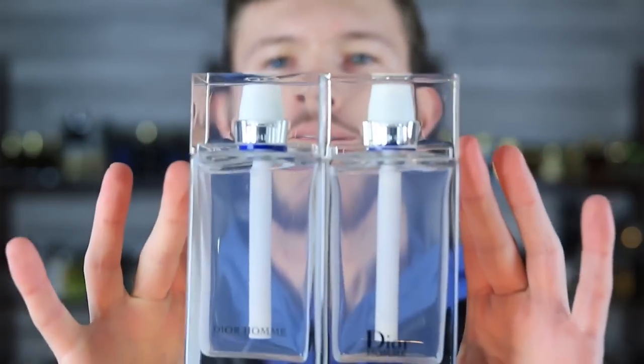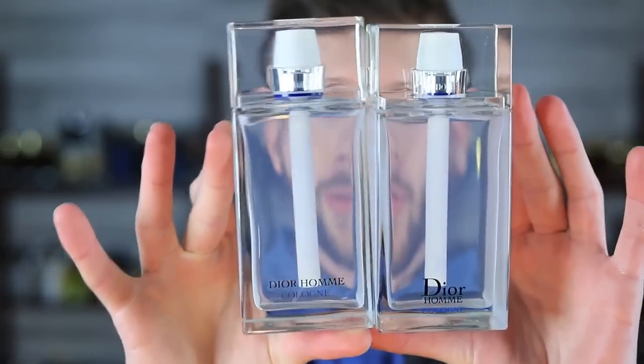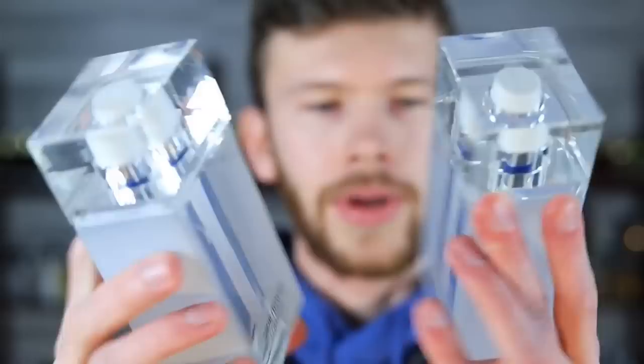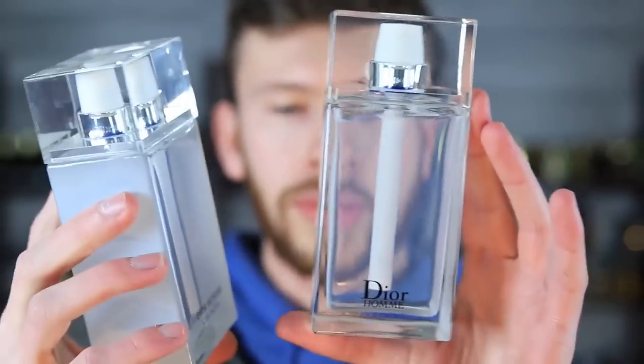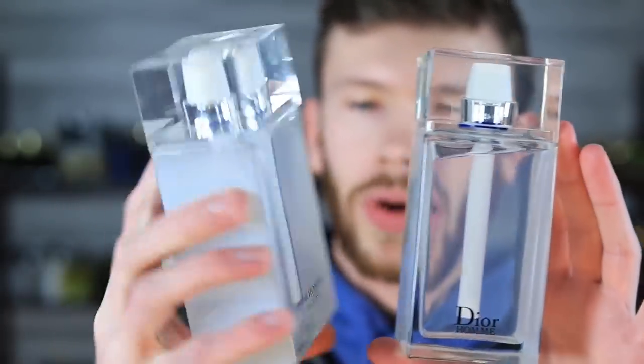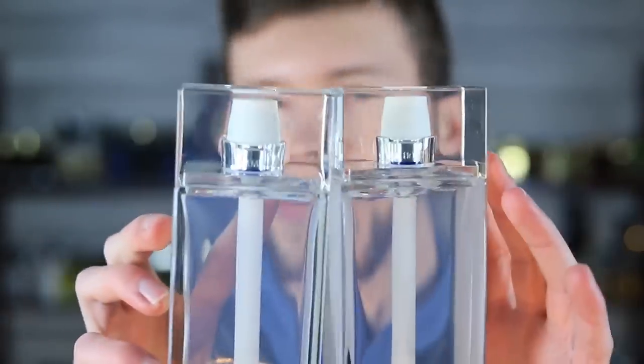Coloration-wise, it looks to be the exact same. Old style right here, new style here. You can see the difference down there — Dior Homme Cologne, the lettering is stacked on the new one. On this one it's a little bit different. Going up to the caps, the caps are also the same.